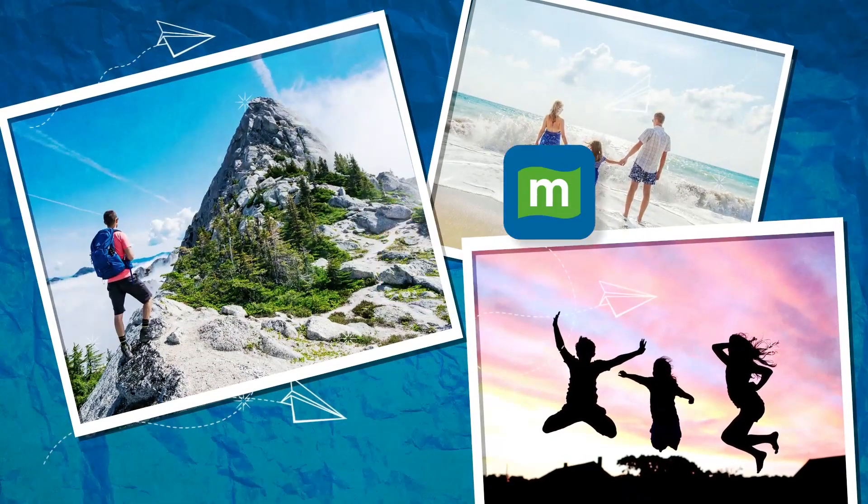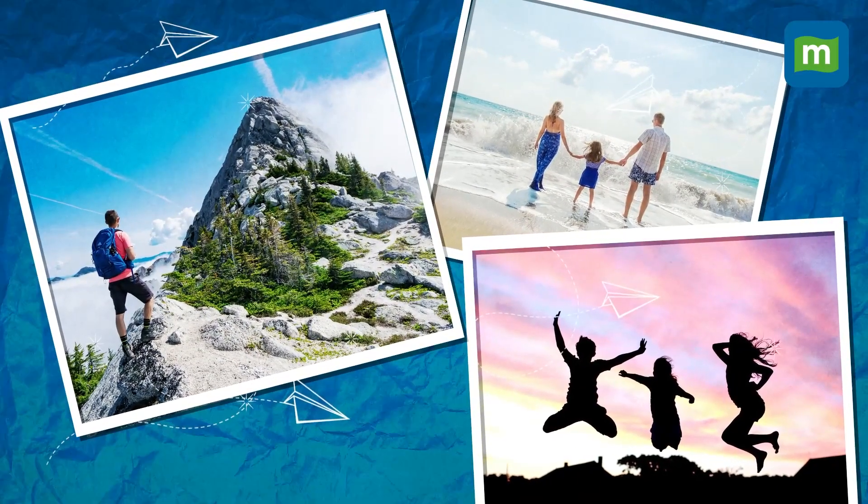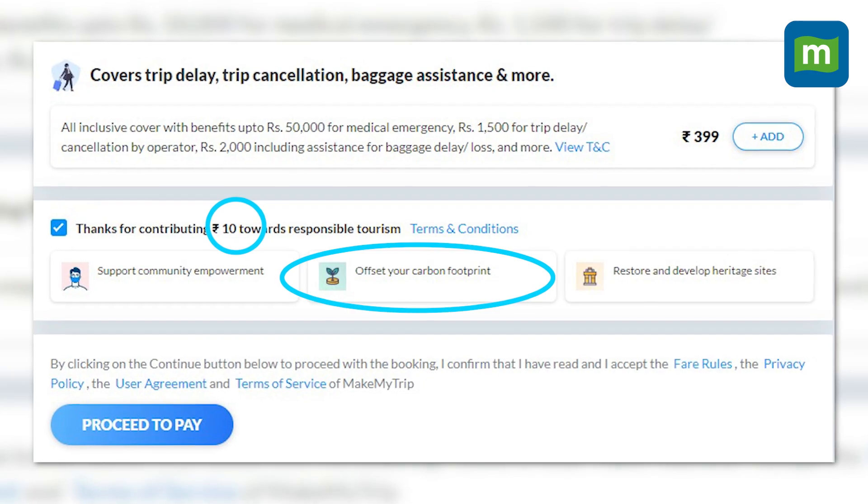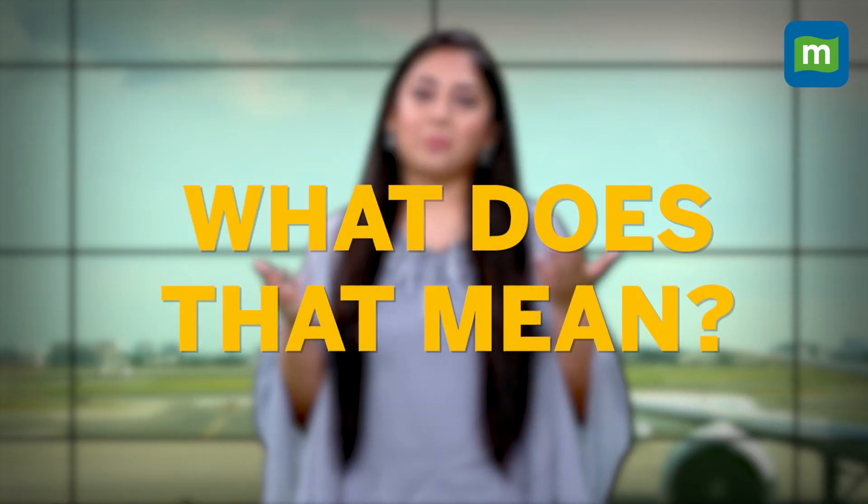The holiday season is around the corner and a bunch of us would be booking tickets right now. When I was booking a flight from Mumbai to Delhi, I came across one thing which caught my attention. For a sum of just 10 rupees, the booking website said that I could offset my carbon footprint. Now, what does that mean?